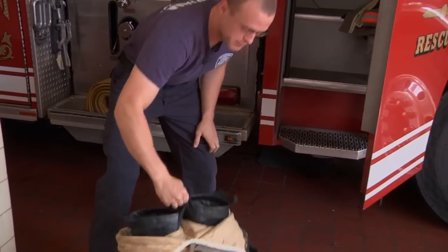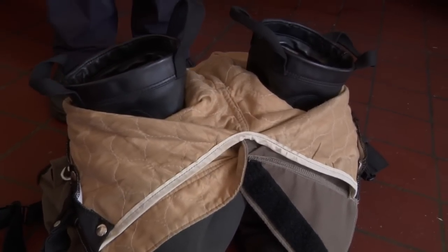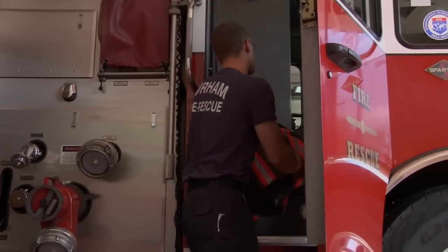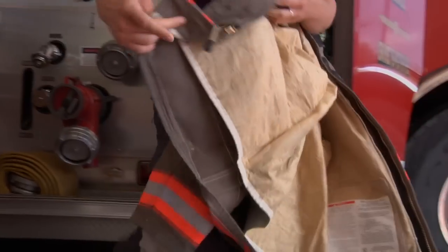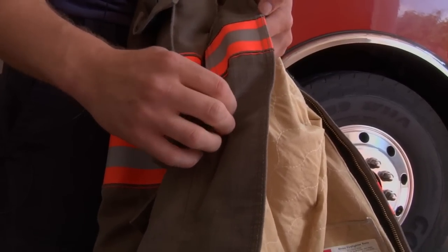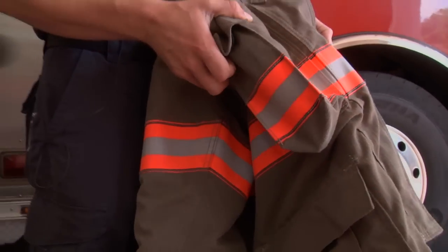These are the boots and pants. Every firefighter in America keeps their boots like this — it's much faster. You just step into them, pull up the suspenders, and you're in. The coat and the pants are made out of the same material. The outside provides protection against getting cut and torn — it's a very tough material, made with Kevlar. It also won't burn and it's got reflective material on it.